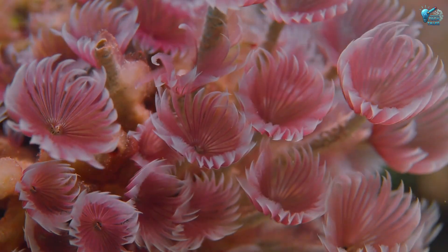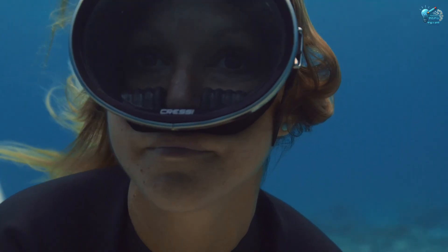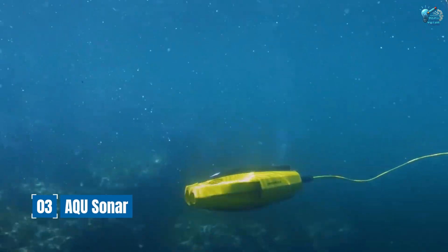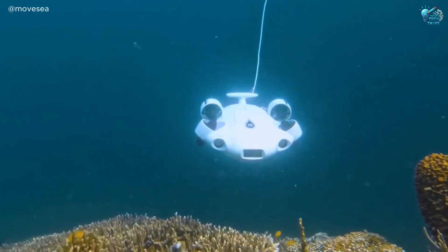Now, what if you need to find something under the water fast? Divers can take time, and visibility is often zero. Enter the AquaSonar, an AI-powered underwater search and rescue sonar. This isn't your granddad's fish finder.